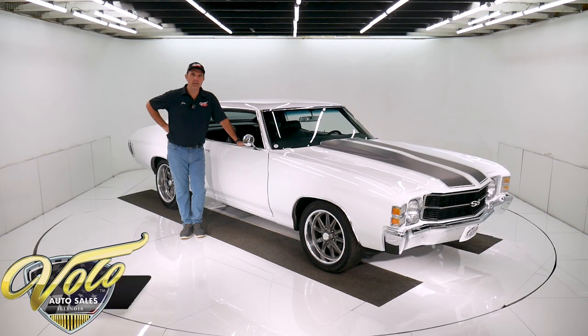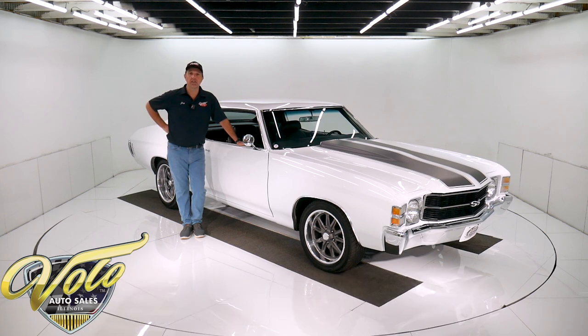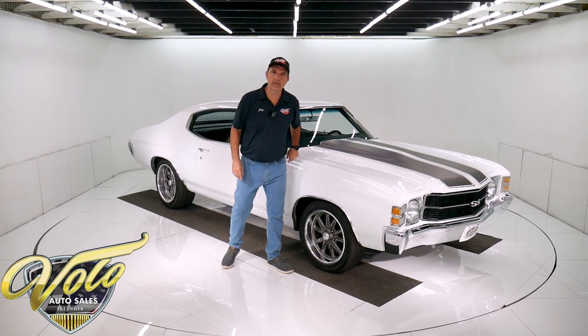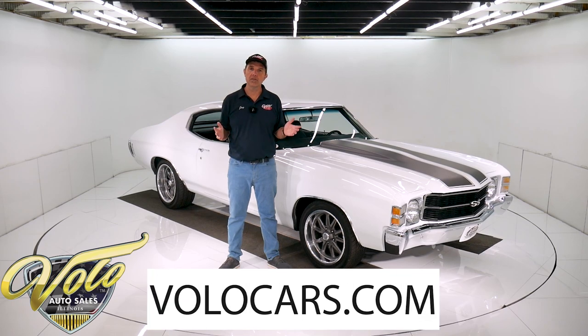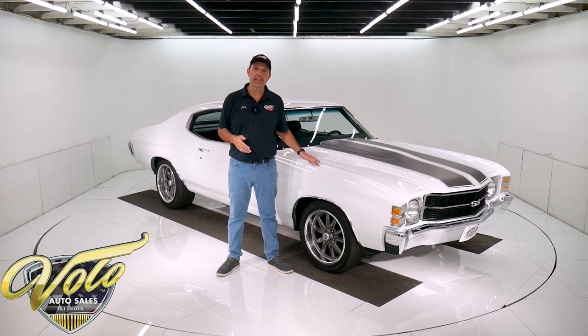We've got a pretty special '71 Chevelle. It's got a nice unique look — all white with the satin gray stripes that match the wheels. But I think the biggest asset this car has going on is its sheet metal. It's a southern car and from what I can tell, the metal is original. It's outstanding. There's a high-performance built 350 under the hood and a five-speed trans in between the bucket seats. Go to volocars.com — that's where you can read all the specs, study all the pictures, get the price. Not only on this one, but we have a few hundred collector cars all for sale at volocars.com.